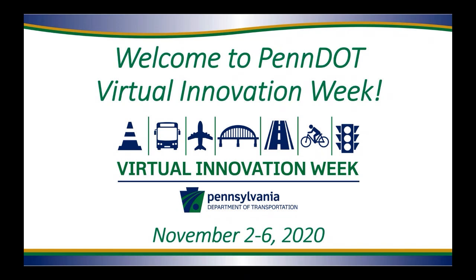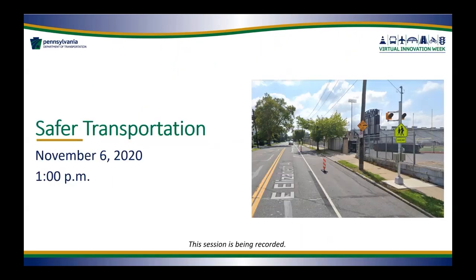Good afternoon and welcome to the Safer Transportation session as part of PennDOT's first ever virtual Innovation Week. Thank you so much for joining us today. My name is Danielle Klinger-Grumbine with PennDOT's Bureau of Innovations and I will be your host for today's session.